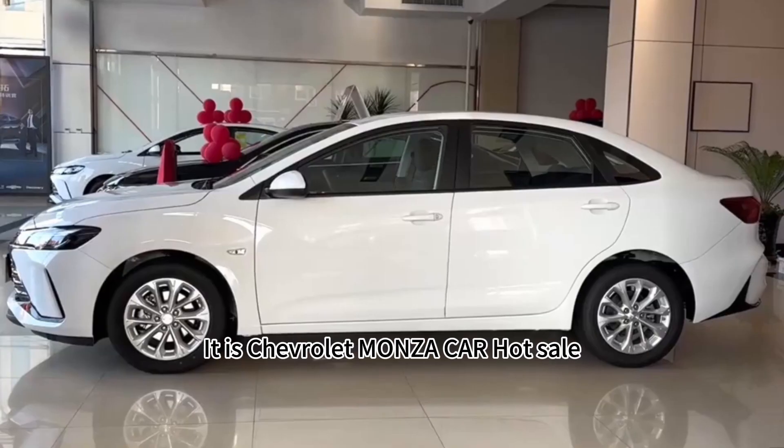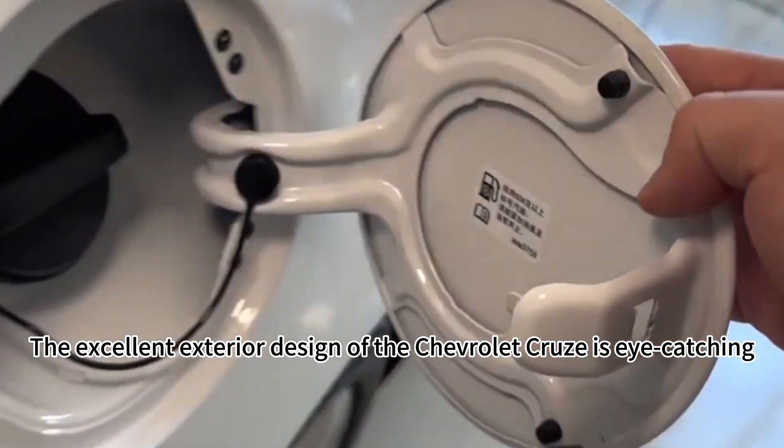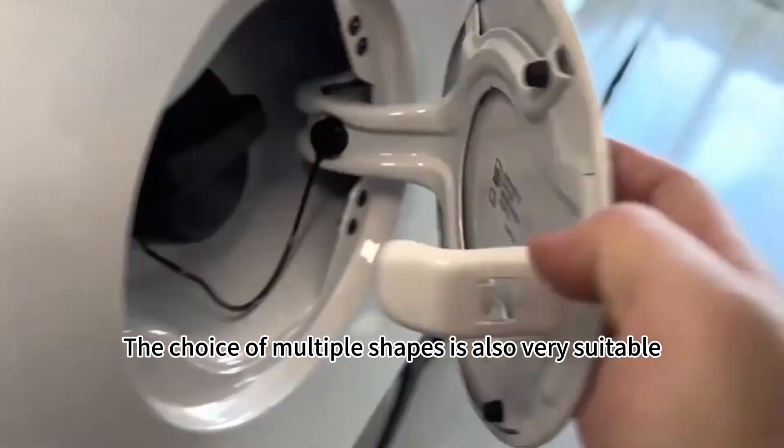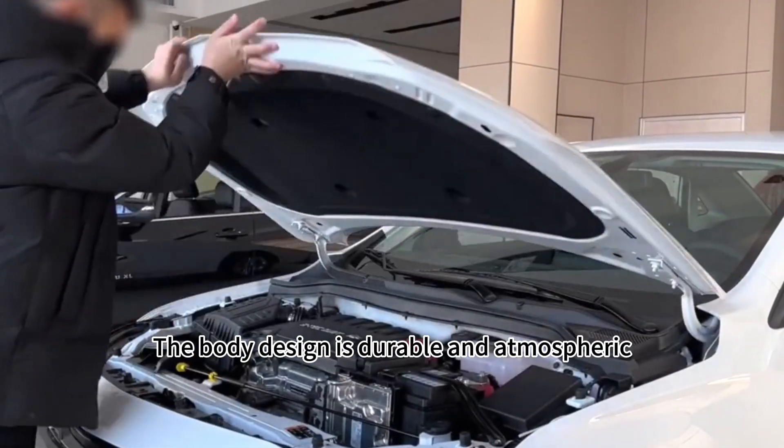This is a Chevrolet Monza car wholesale showcase. The excellent exterior design of the Chevrolet Cruze is eye-catching, with a choice of multiple shapes that is also very suitable. The body design is durable and atmospheric.